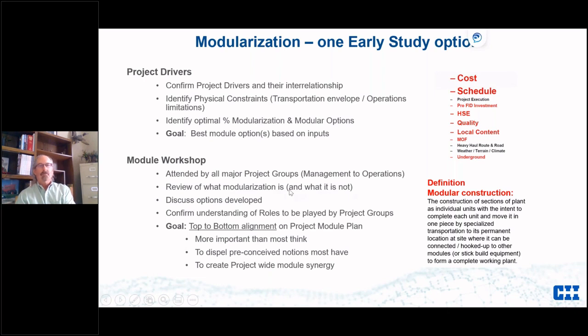Early on I identify what modularization is, but just as importantly what it is not — some people have preconceived notions that a module looks only like an offshore platform of a certain size, or that it can only be big, or only trucked in. We try to open up everybody's eyes to what can be done. We discuss options by group — procurement, construction, operations and maintenance — talk about their roles, and work to understand what they like and don't like. The goal is to get a module plan that everybody will buy into.